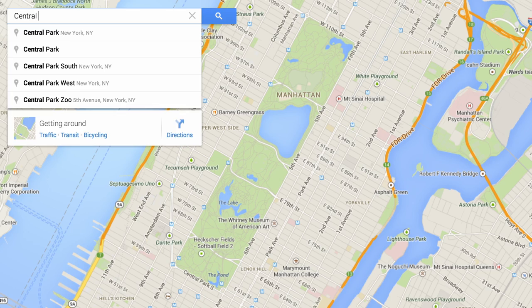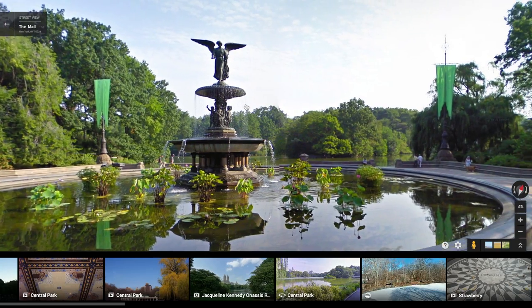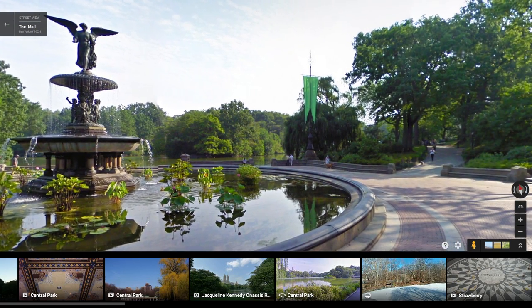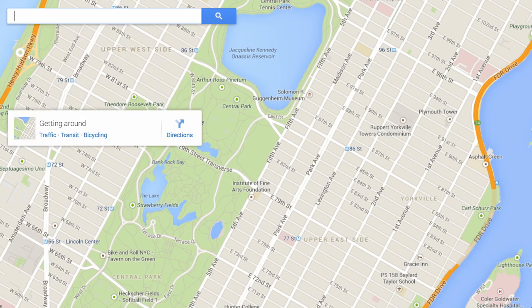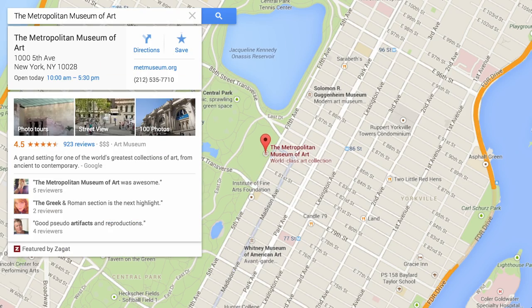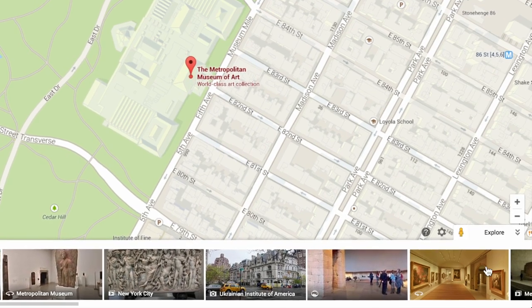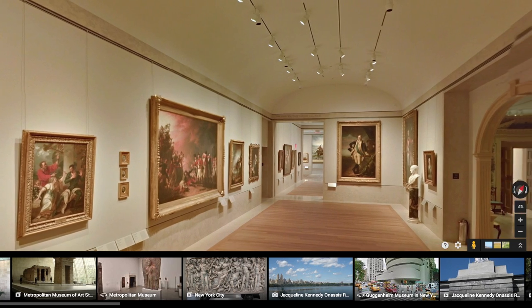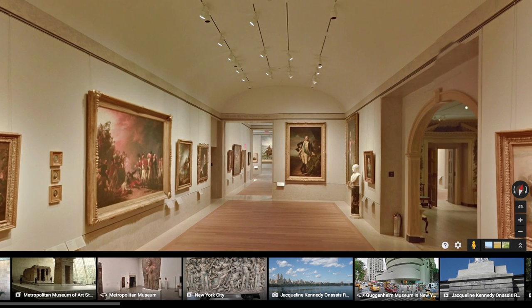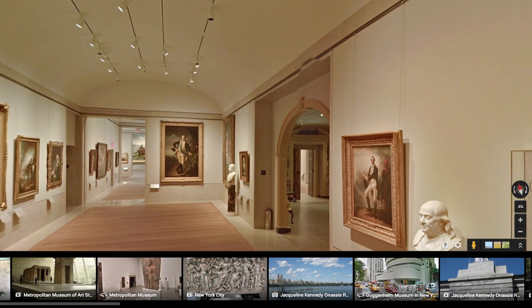If you want to check out a place before you visit, explore your destination or any place in the world with beautiful imagery. You can access imagery in a few easy ways: the info card below the search box, or the carousel at the bottom of the screen. The carousel collects all Google Maps imagery, like street view, photo tours, and user-submitted photos, showcasing the best of your selected location.